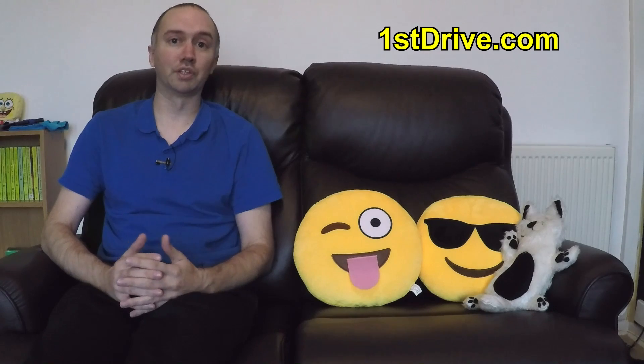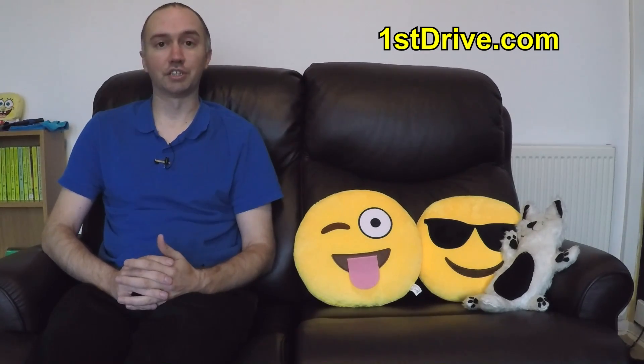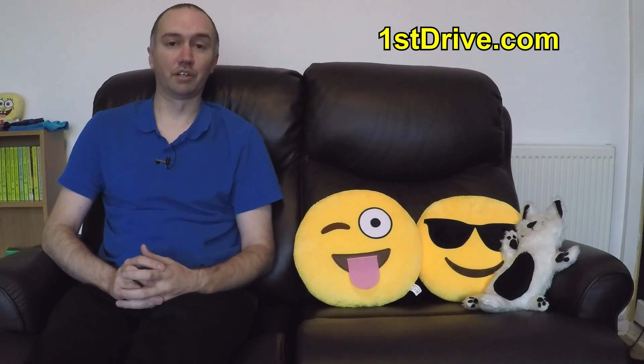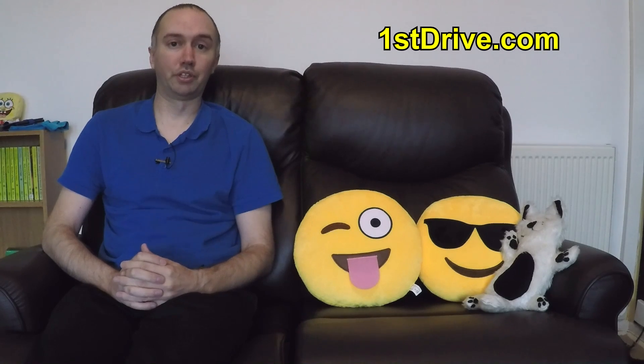Everything in the house — the toaster, the kettle — is completely brand new. I'll probably never have it this good again where every item is brand new and everything is under warranty for two or five years. The only thing not new is my PC, which I should be changing soon. It was really powerful about six years ago but now it's really struggling to keep up with the video work I've got going on.